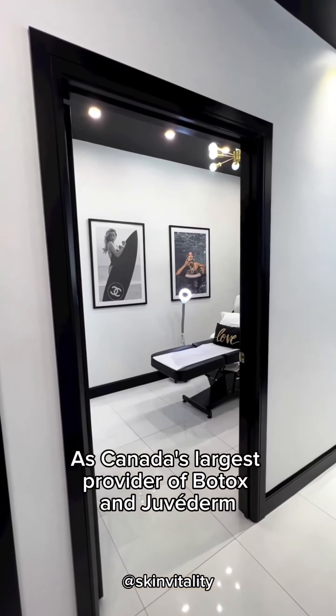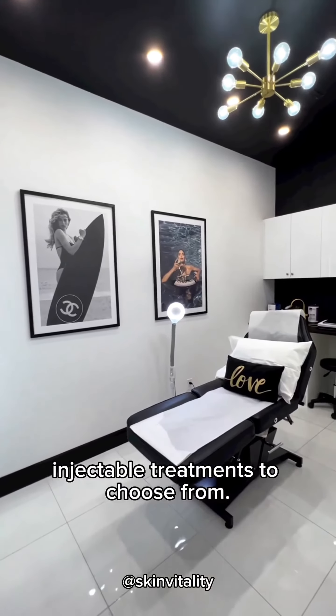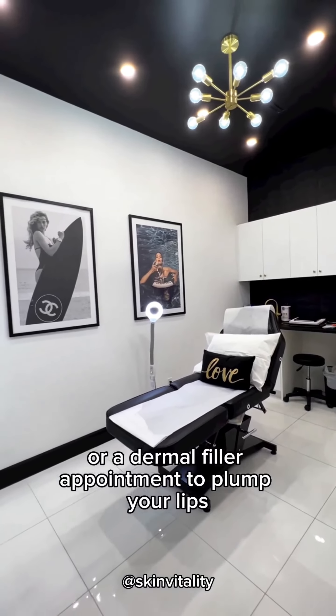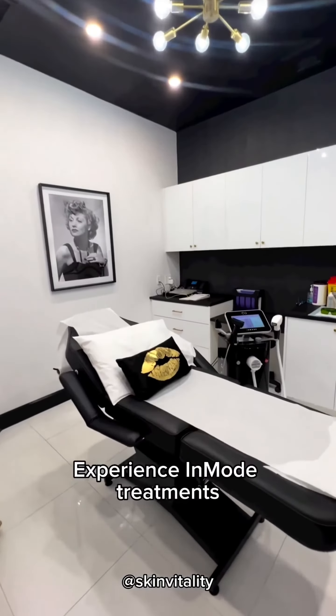As Canada's largest provider of Botox and Juvederm, freshen up your look with one of our many injectable treatments to choose from. Come in for a Botox treatment to smooth wrinkles and prevent the production of them, or a dermal filler appointment to plump your lips or enhance the size and shape of your facial features.